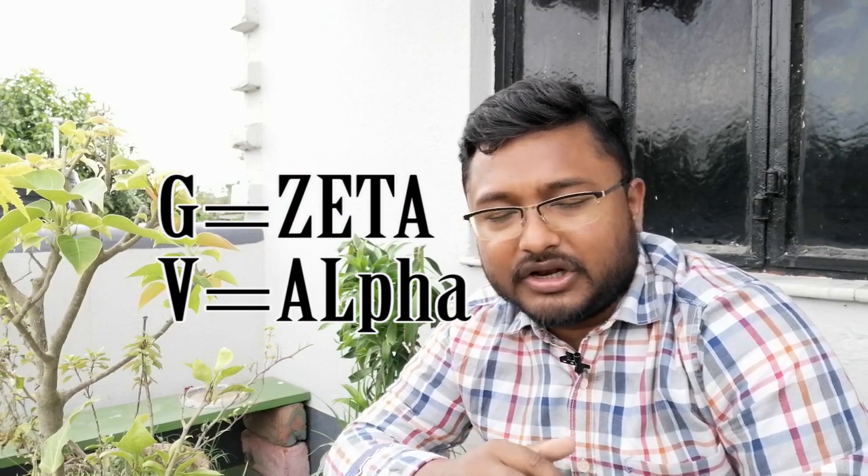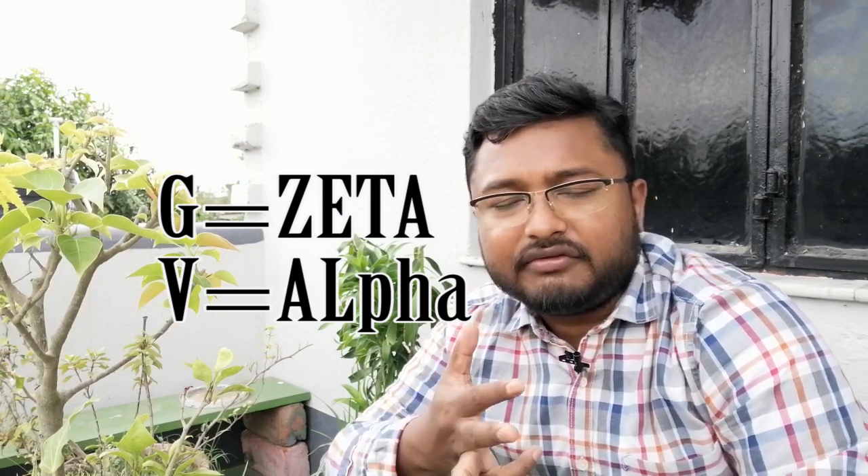The third point is the variants. In this car you will get two variants — the G variant and the V variant, which are almost equivalent to the Zeta and Alpha variants of the Baleno. The G variant will be the lower entry-level variant, and the V variant will be the top-end variant — equivalent to the Alpha variant of the Baleno.